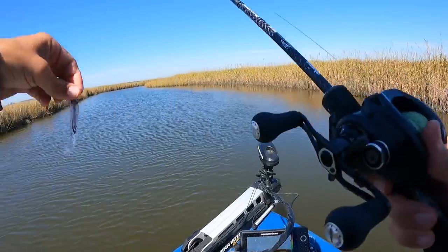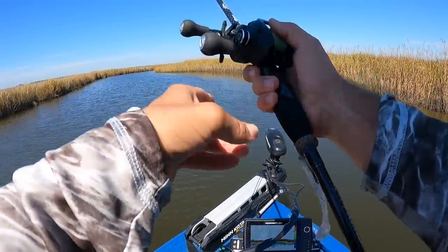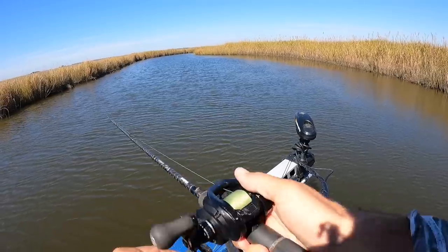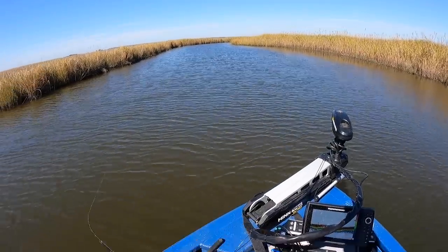The needlefish are just absolutely plaguing me every cast. I'm going to make a few casts with this SP 57 and see if only the game fish will hit it — only the stuff we want.